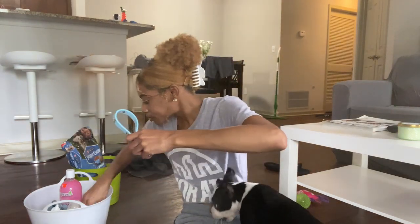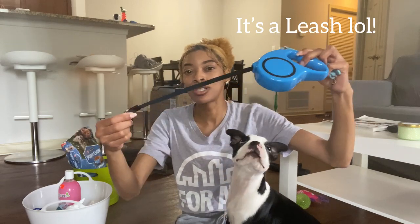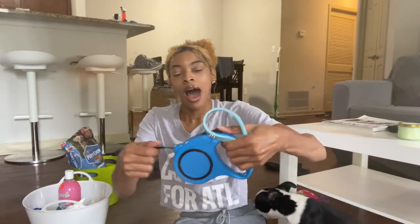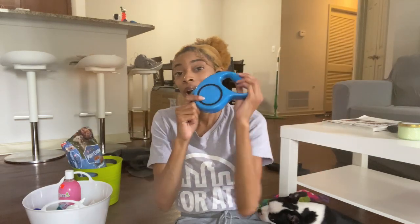This is one of the retractable leashes from Shein. People say it isn't the best to use when first getting a puppy because it can pull and get off track, but I like the color and I'm still going to use it. As he gets bigger and resists the leash, I'll switch to the other one. You can set the length using this button — it'll lock in place, and when you want more length you just pull it back.